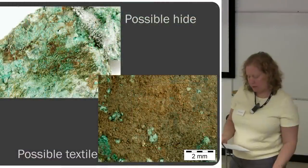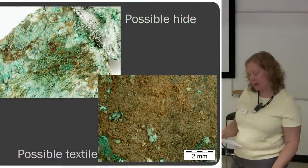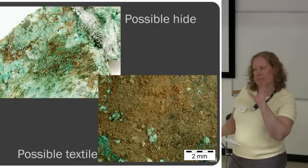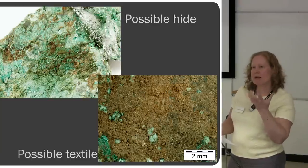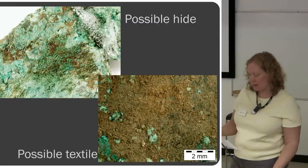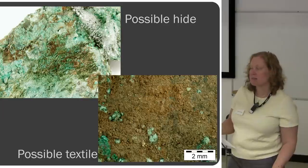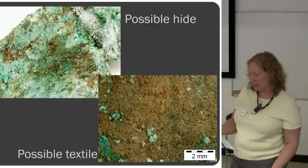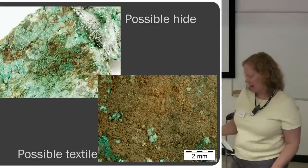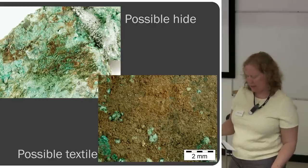There was some possible animal hide and some possible textile stuck in the encrusted soil mixture on the blades, possibly from a sheath or some kind of wrapping before they were deposited. Alison Sheridan did all of the work on these bronze razors for us.